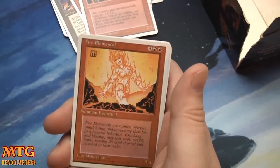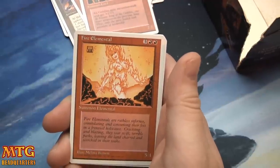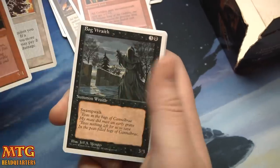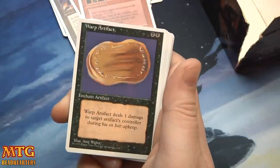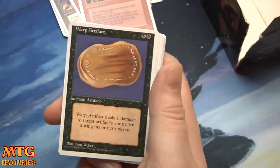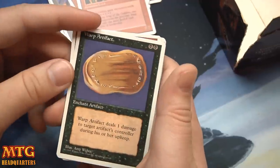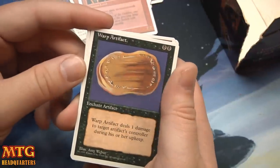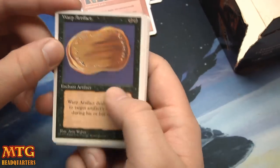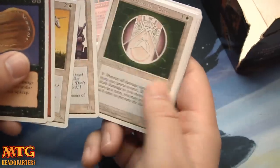I hope you guys have enjoyed this opening and have a happy Halloween — if you're not watching this on Halloween, I hope you have a great day. I look forward to chatting in the comment section below. Warp Artifact — deals one damage to target artifact's controller during his or her upkeep. Take that — oh you play turn one Black Lotus, turn two Mox Ruby? Yeah take two damage, suck on that! Oh man.